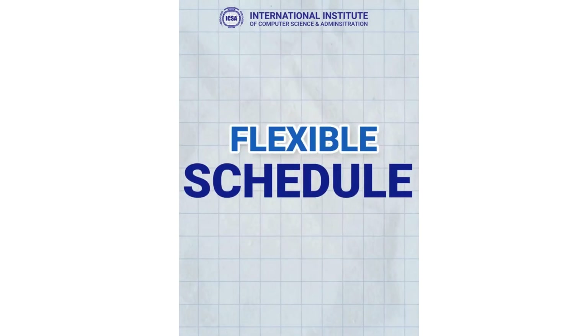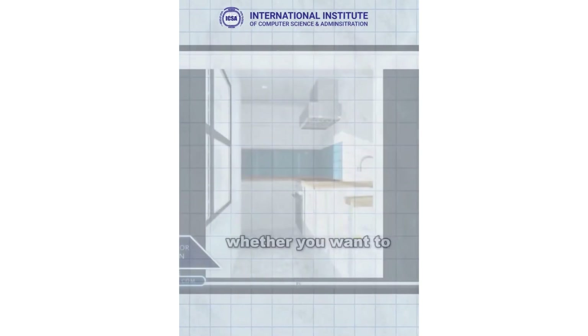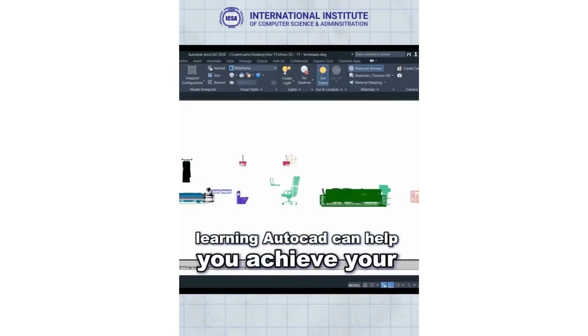Our course is flexible to fit your schedule, and you can join our face-to-face classes. Whether you want to advance your current job or explore new opportunities, learning AutoCAD can help you achieve your goals.